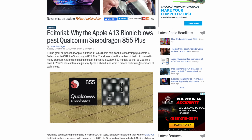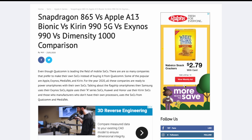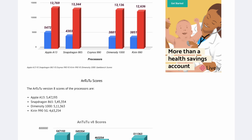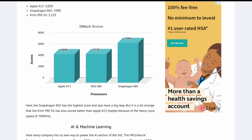The Apple A13 Bionic has a significant lead in performance over the Snapdragon 855 chip and still maintains a lead in nearly every category compared to the latest Snapdragon 865 chips. The area where it falls behind the 865 in benchmark tests is graphics.